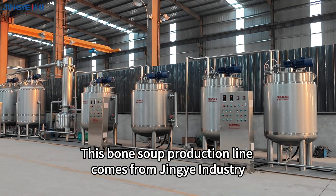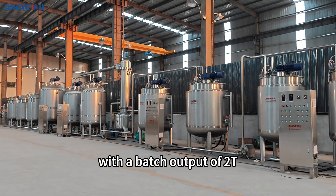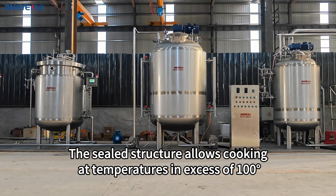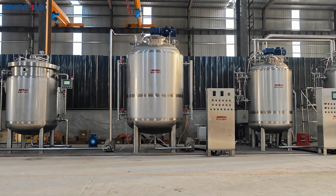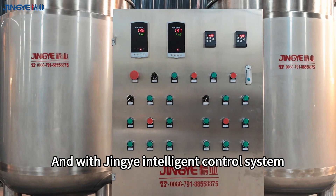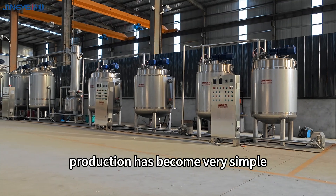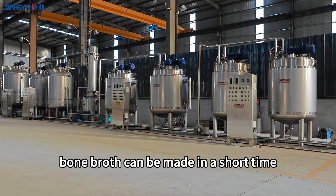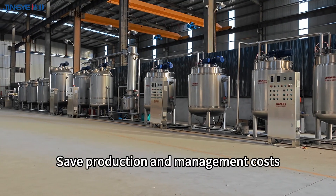This bone soup production line comes from Jingye Industry, with a batch output of 2T. The sealed structure allows cooking at temperatures in excess of 100°, in which case more nutrients are dissolved in the soup. With Jingye's intelligent control system, production has become very simple — bone broth can be made in a short time, with safe production and reduced management costs.